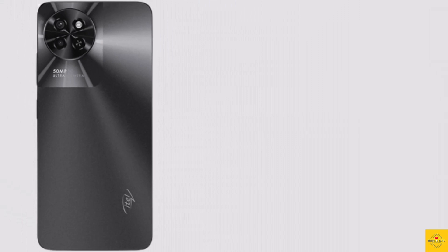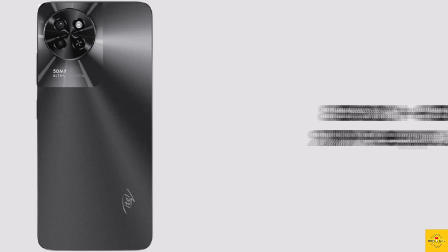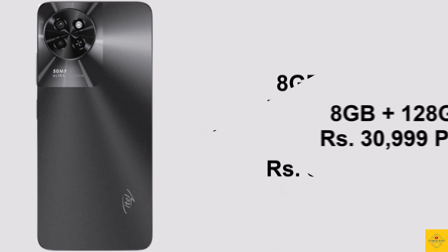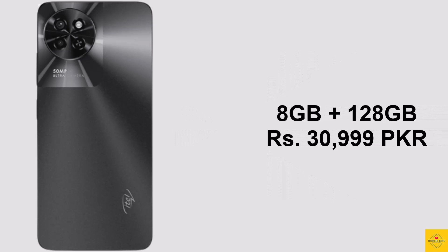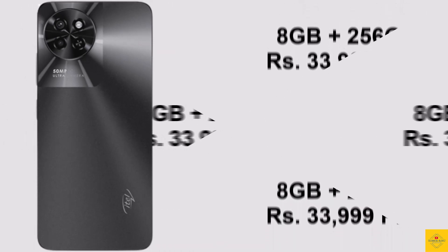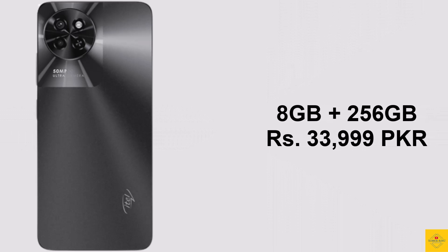Now let's look at the pricing details. The itel S23 is priced in Pakistan at 30,999 Pakistani Rupees for the 8GB plus 128GB storage variant, while the 8GB plus 256GB model is priced at 33,999 Pakistani Rupees.